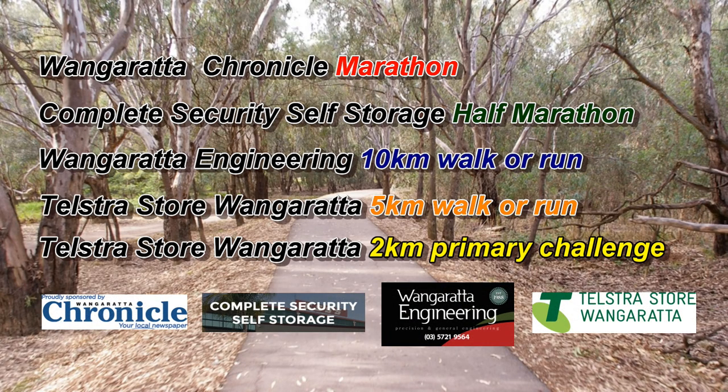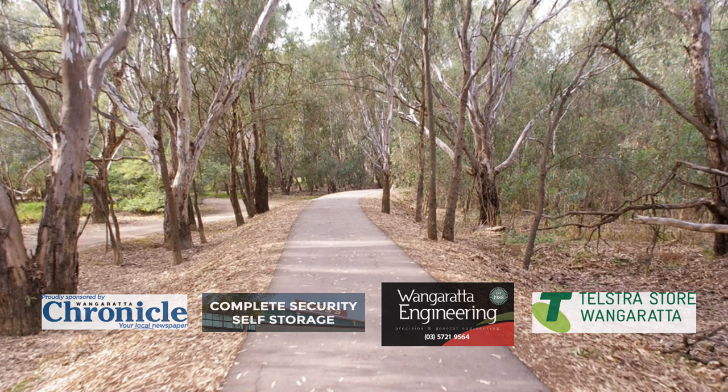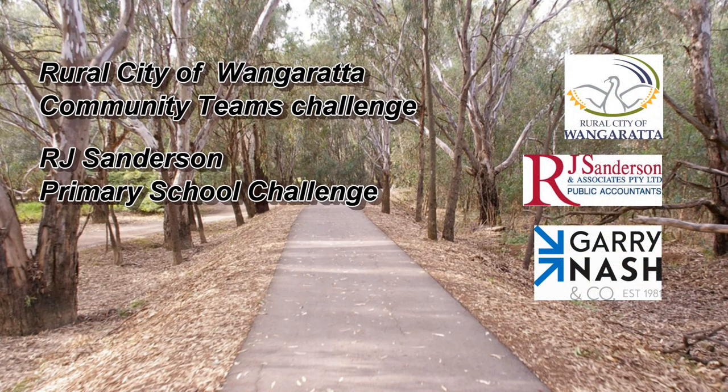All of the details of the 10 kilometre event, as well as the other events on offer, are available at wangarattamarathon.com.au. Entry forms are there as well, and we do encourage early entry. That's wangarattamarathon.com.au.